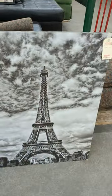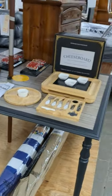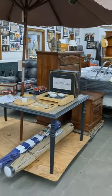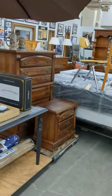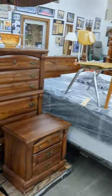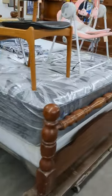You got the Eiffel Tower. You got die cast cars. You got a cheese board set. You got a patio table and umbrella — I don't have any chairs to go with it. We've got a four piece queen bedroom suit: you got the nightstand, chest, dresser with mirror, and the bed frame.